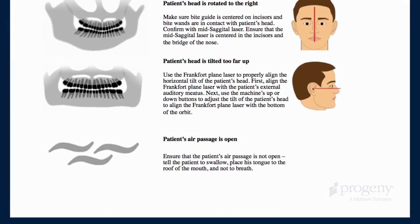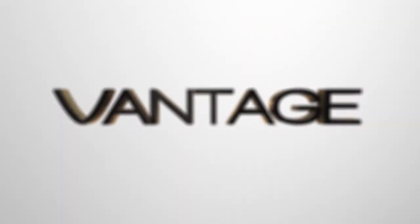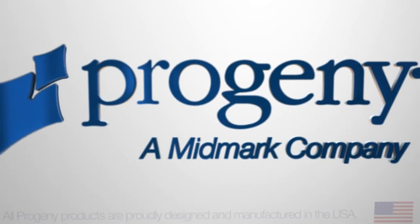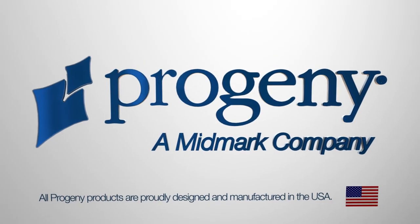Make the most of your investment in digital panoramic technology. Choose the Progeny Vantage panoramic system and the support of Vantage Trust.